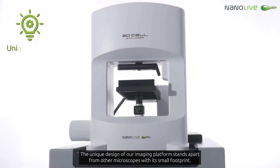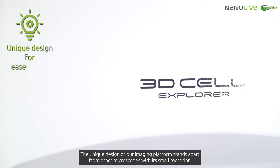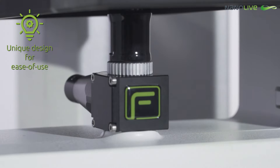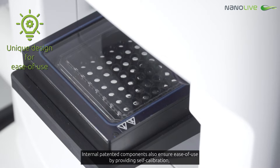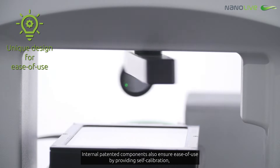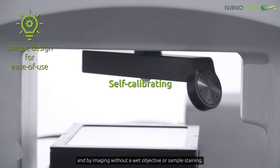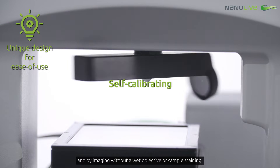The unique design of our imaging platform stands apart from other microscopes with its small footprint. The internal patented components also ensure ease of use, by providing self-calibration, and by imaging without a wet objective or sample staining.